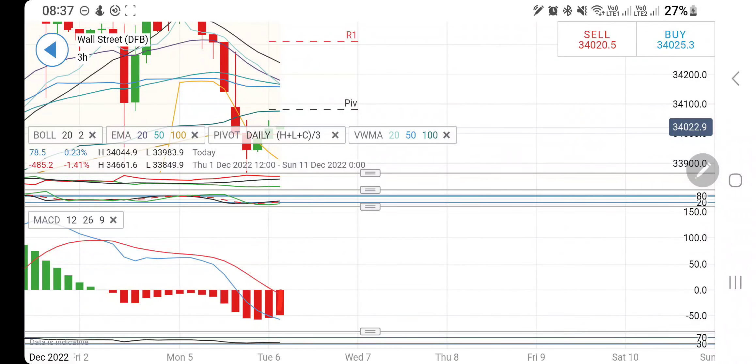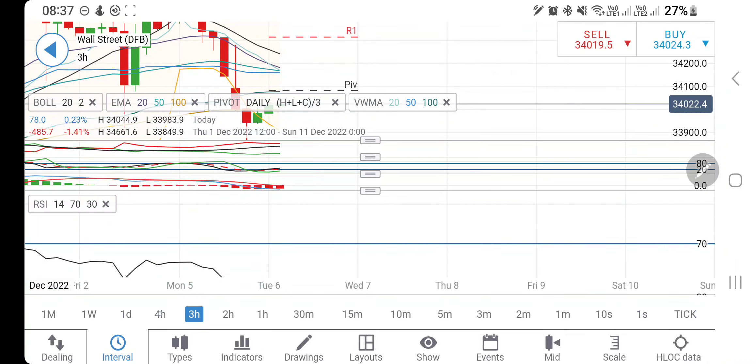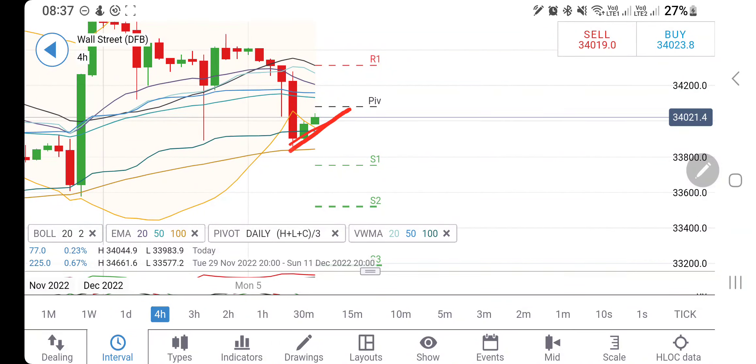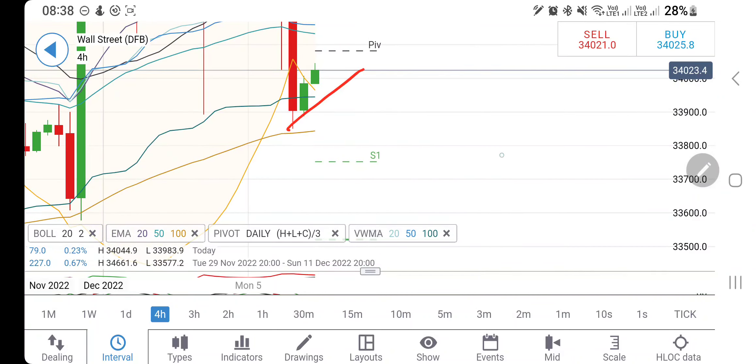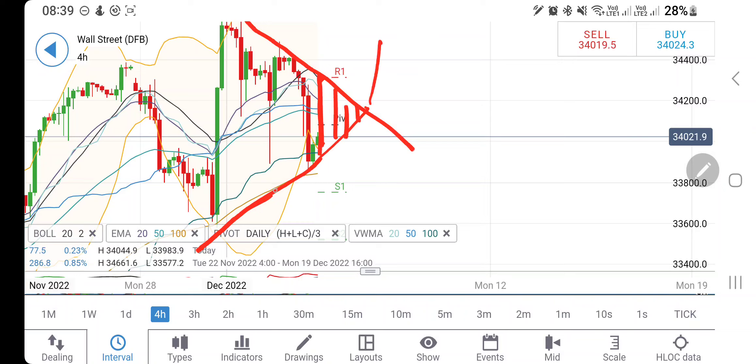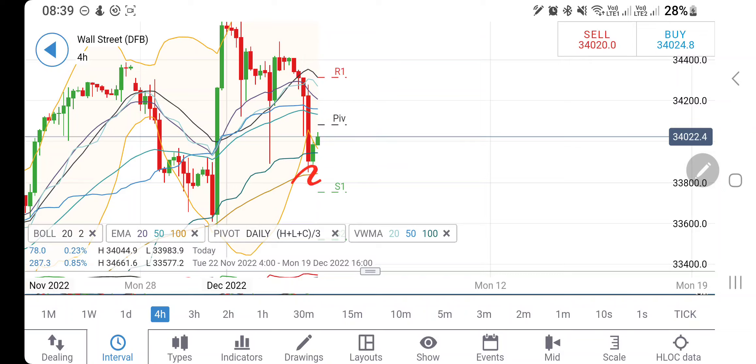Beyond 34,410 it is certainly going to remain bullish. Directional movement divergent and bearish. Stochastic was oversold and now looking upwards. MACD is bearish trying to converge. RSI is looking downwards. On the four-hour chart, higher lows are seen and it appears to be trying to retrace. The only bearish entry today is below 33,900. Connecting the dots, even if it retraces, 34,350–34,400 are the levels it may try to sustain.